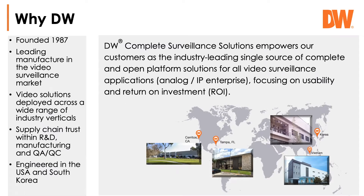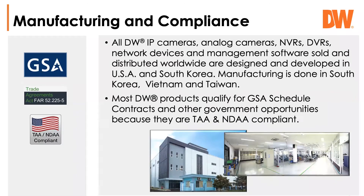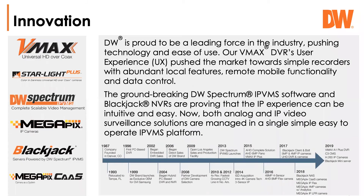Quick background on Digital Watchdog for those of you that don't know us — we're founded in 1987, so we've been in business for quite a long time. I'm based out of the Tampa, Florida office. We have our headquarters in Southern California in Cerritos, R&D and manufacturing in South Korea, and another manufacturing facility in Vietnam. We manufacture all of our products in South Korea, Vietnam, and Taiwan, and we do meet NDAA compliance with a lot of our products.